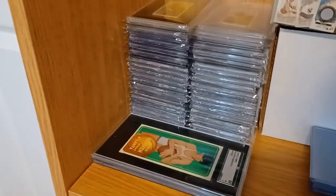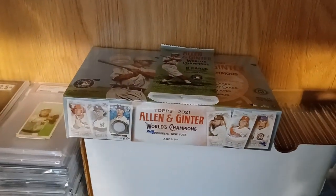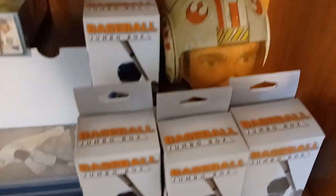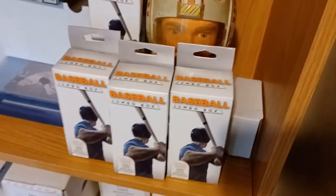My T206s, Pete Maravich rookie, unopened Allen and Ginter. I've got some unopened fair-filled boxes that are just stuff for me to tinker with in the wintertime.